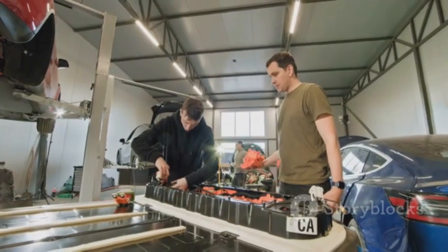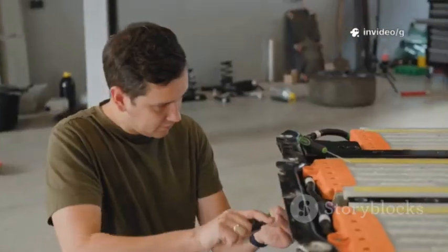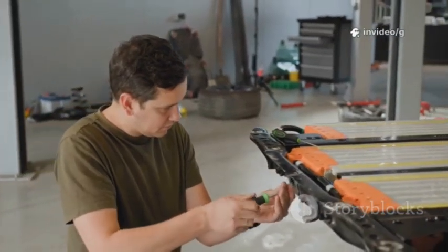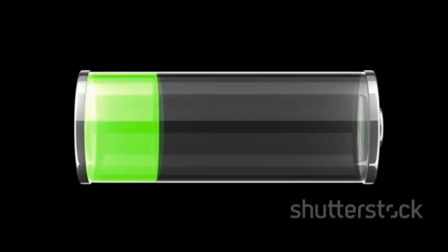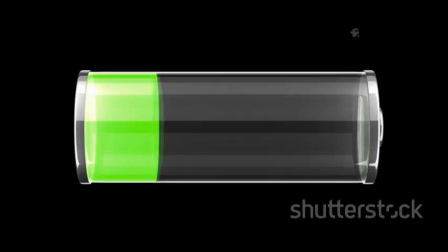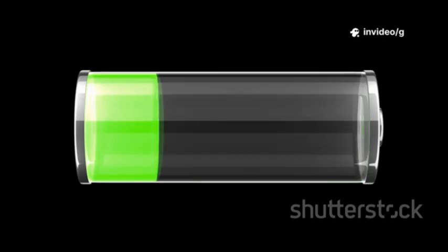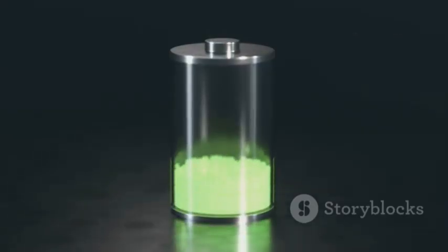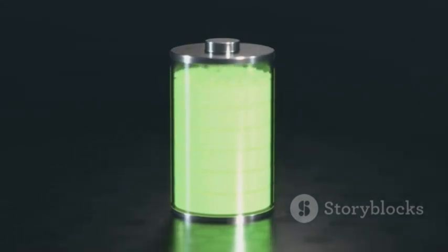Imagine being able to drill straight into a battery without it bursting into flames or releasing toxic smoke. That's the promise of aluminum-ion technology, a level of safety that could revolutionize how we use and trust batteries in our daily lives. Aluminum-ion batteries also offer ultra-fast charging capabilities. While lithium-ion batteries can take hours to fully charge, aluminum-ion prototypes have demonstrated the ability to recharge in just minutes, opening the door to a new era of convenience.